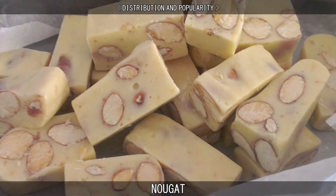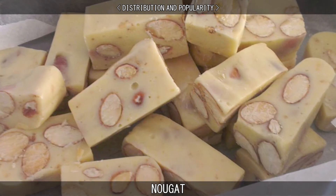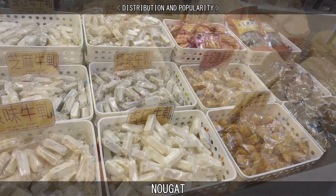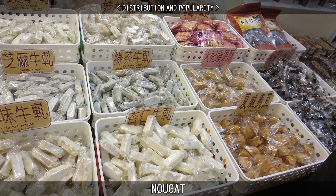When nougat spread to Taiwan, preparers there began to add milk powder as the main raw material, plus sugar, cream, protein, nuts, dried fruit, and petals as a secondary raw material, becoming unique features of Taiwanese nougat.